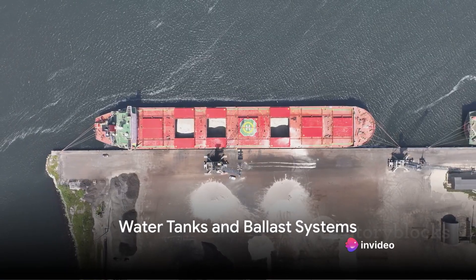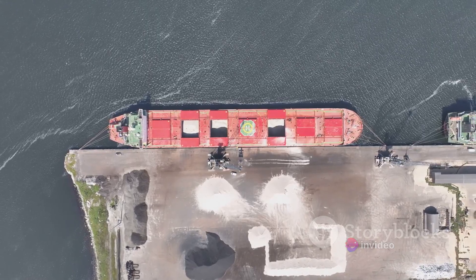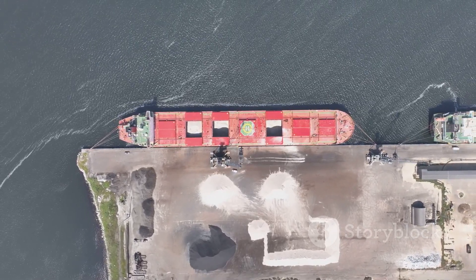Lastly, some ships use water tanks or ballast systems. These tanks can be filled or emptied strategically to shift the ship's weight distribution and counteract rolling motions induced by the waves.